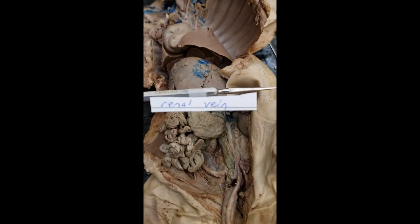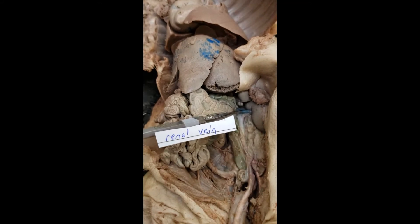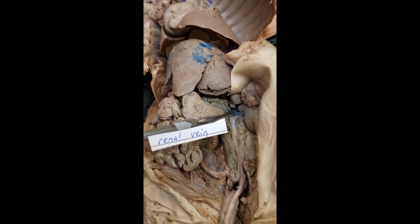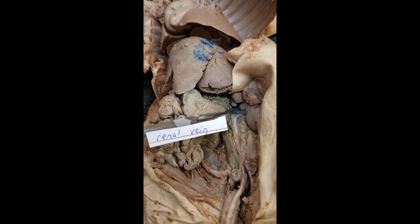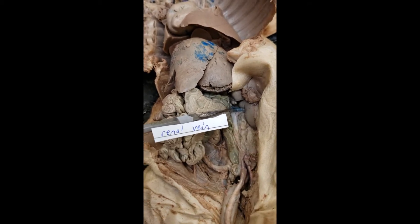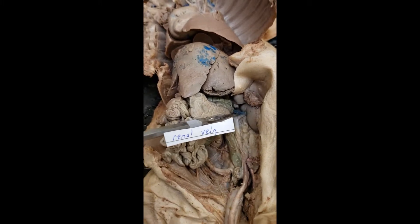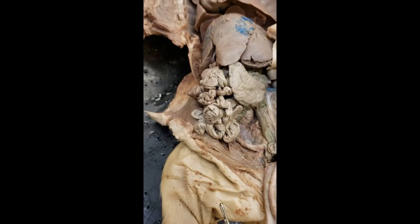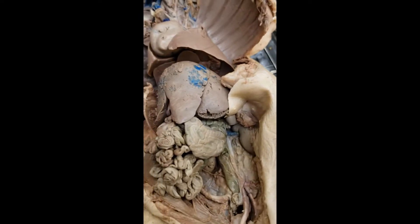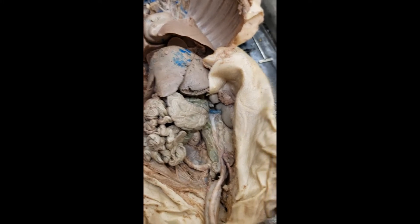The renal vein is what we're looking at — that big one right there. The kidneys receive a lot of blood; they receive all the blood that goes through that system, filter it out, and monitor the soluble concentration and water volume of blood. Whatever is deemed unfit stays out. So those are the three lowest ones: the renal artery, renal vein, and descending aorta.